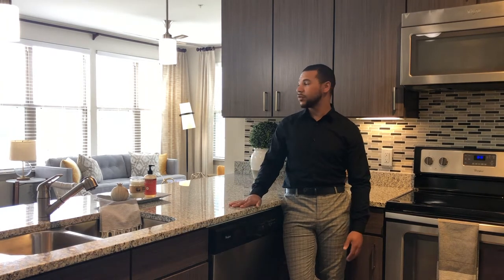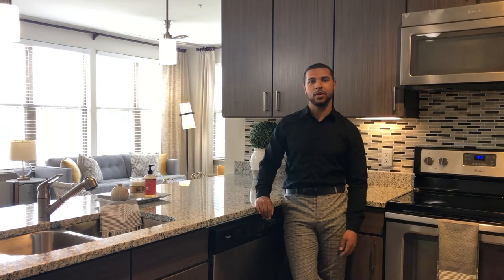Hey everyone, my name is Austin Jackson. I'm the other leasing consultant here at One Metro Center and today I will be showing you the two-bedroom, two-bath, B3 apartment.